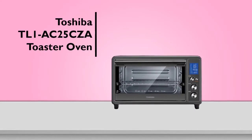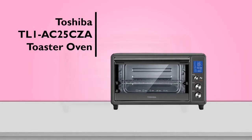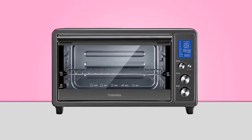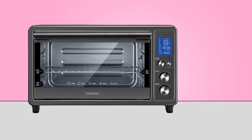The Toshiba Digital Toaster Oven with double infrared heating represents great value for money, and is a great addition to your kitchen. It provides 1700 watts of high power — you can save up to one third of cooking time without any compromise on cooking performance.